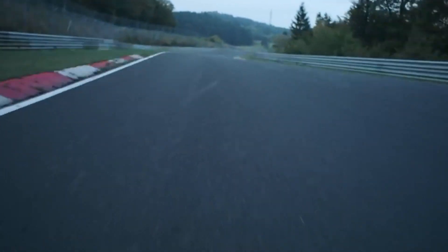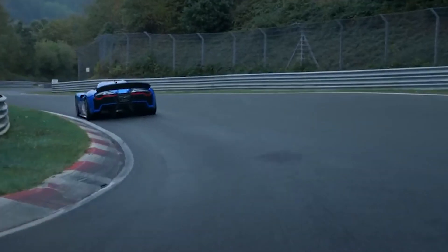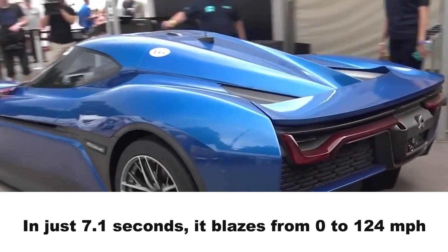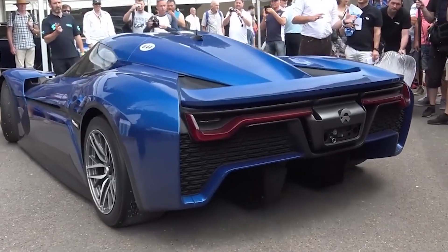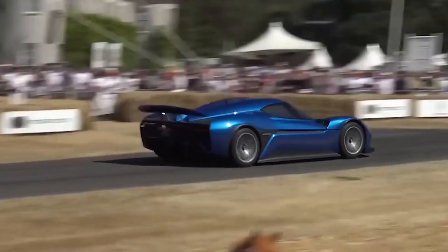The EP9's acceleration is nothing short of breathtaking. Launching from a standstill to 60 miles per hour in a mere 2.7 seconds, the EP9 catapults its occupants into a realm where time seems to stand still. This blistering acceleration rivals the most revered supercars on the planet, leaving enthusiasts and critics alike in awe of its sheer power. In just 7.1 seconds, it blazes from 0 to 124 miles per hour, solidifying its position as an automotive marvel. The EP9's acceleration surpasses that of many high-performance vehicles, delivering an adrenaline-pumping experience that leaves a lasting impression on anyone fortunate enough to witness it.